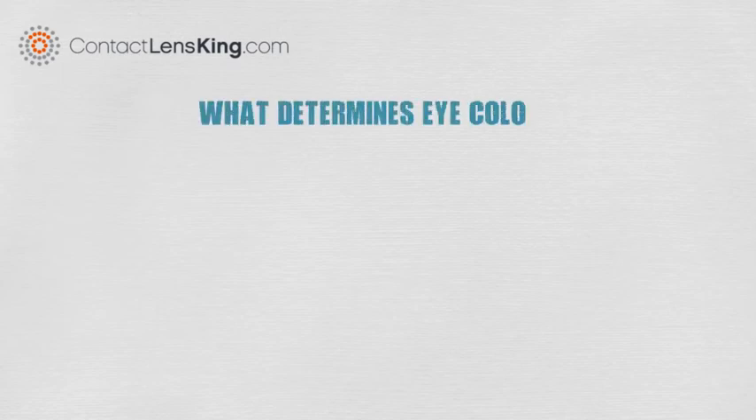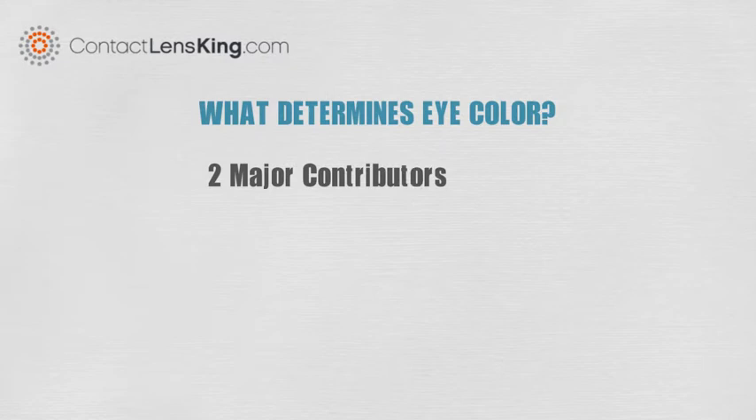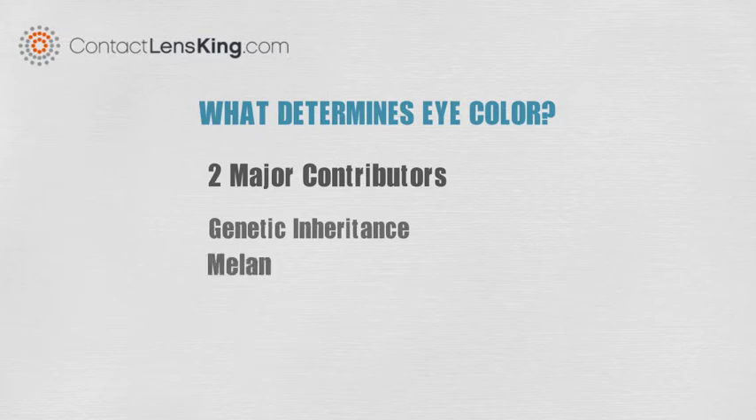What determines our eye color? There are two major genetic contributors that directly impact the color outcome of a person's eye. These two factors are genetic inheritance and the genetic production of melanin pigments.